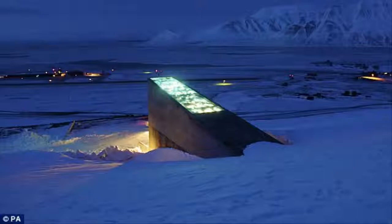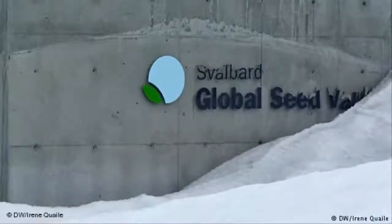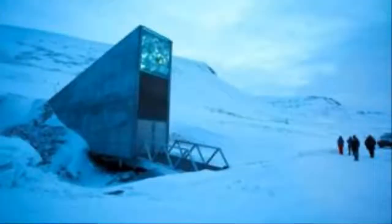The vault stores seeds from 5,000 crop species from around the world. Dried and frozen, it is believed they can be preserved for hundreds of years.